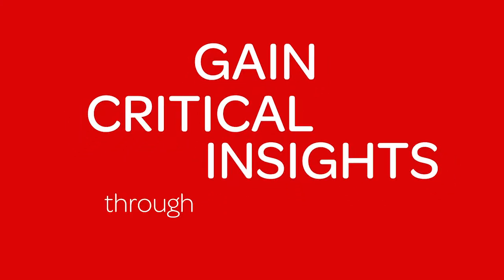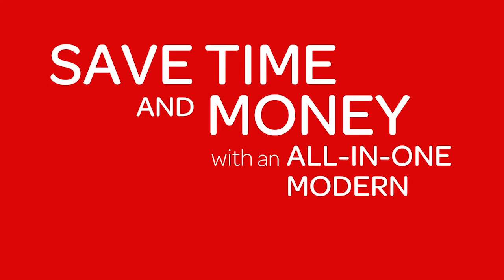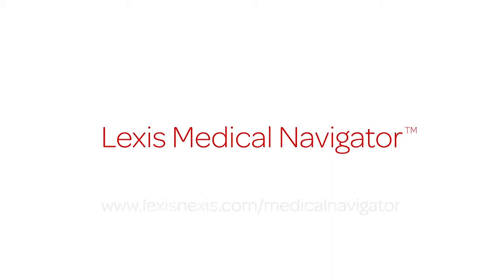Get up to speed quickly by leveraging highly sophisticated Q&A technology, gain critical insights through unmatched medical and legal content, save time and money with an all-in-one, modern, and easy-to-use solution using Lexis Medical Navigator, only from LexisNexis.